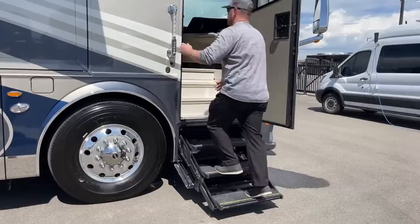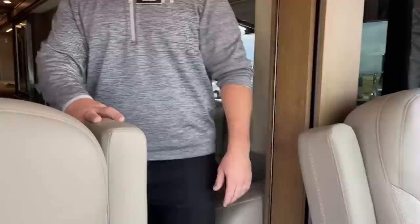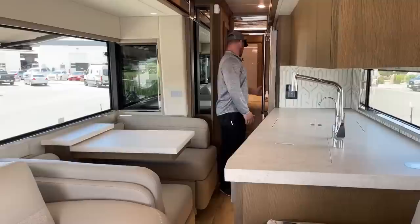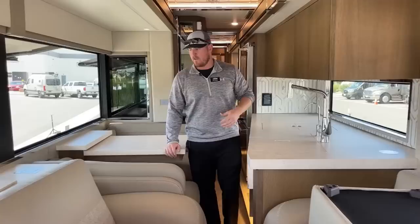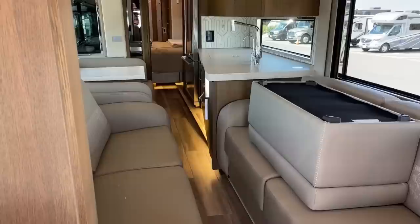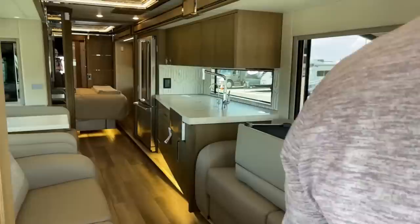As we come in here, I have all our slides closed right now so you can see the space while in transit. The 4533 floor plan is a little unique but we have a ton of space to get back to our half bathroom, refrigerator, and the entire kitchen. The 4533 floor plan is also unique because we have dual hydraulic slides — both the off-door side and door-side slide are HWH hydraulic slides. They go all the way out and drop down to become a flush floor with no step up into the slide out.